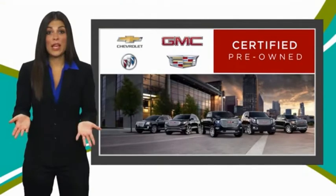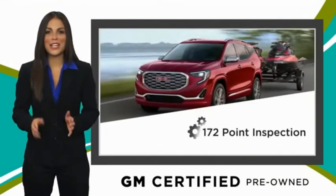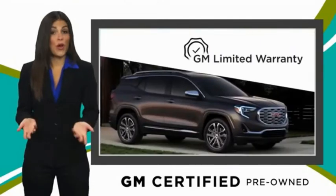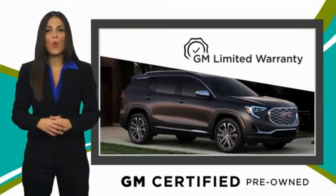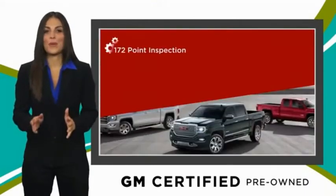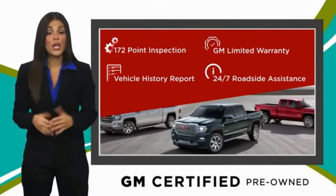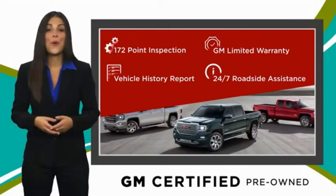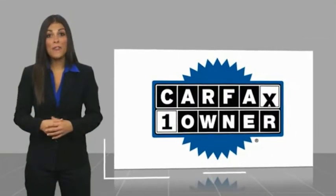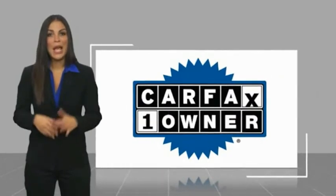A GM Certified Used Vehicle can deliver more satisfaction and certainty than any ordinary used vehicle. With a thorough inspection, GM warranty, free vehicle history report, and more, you can expect it all from a GM Certified Used Vehicle. GM Certified means no worries. This is a one-owner vehicle with a Carfax vehicle history report.